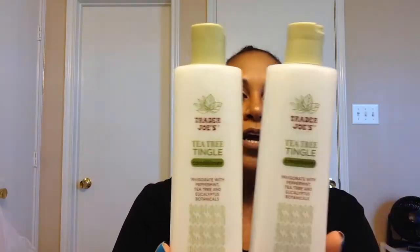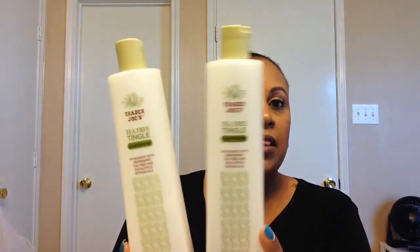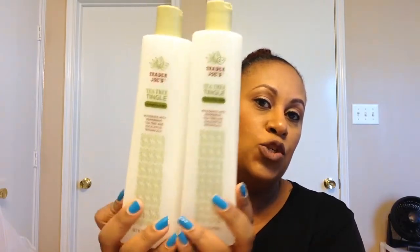Next I have two Trader Joe's Tea Tree Tingle conditioners that I've used up. When I first tried this I wasn't really feeling it, but as you can tell, clearly I love it now. Hopefully you have a Trader Joe's near you — you should definitely pick this up. It's about $4 a bottle and you get 16 ounces. It's a really nice consistency with really good slip. It does make your scalp tingle. The smell is not overpowering — it's more of a minty smell as opposed to that strict tea tree in-your-face smell. I really like it and I think it would be good for all hair types.